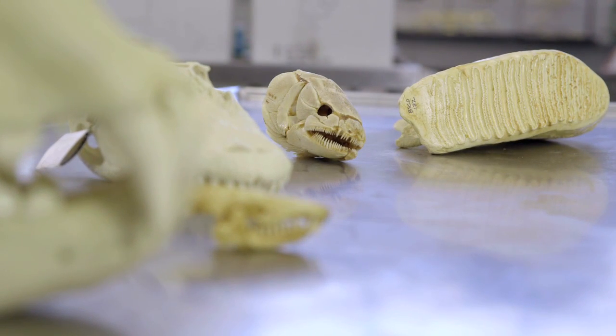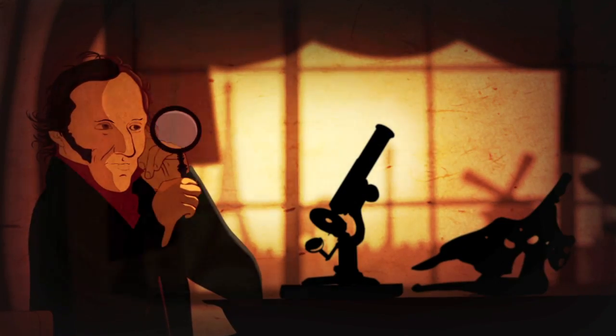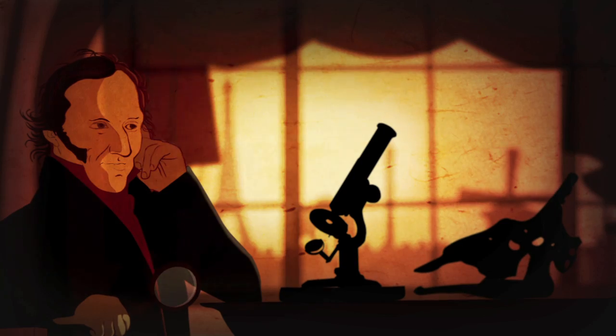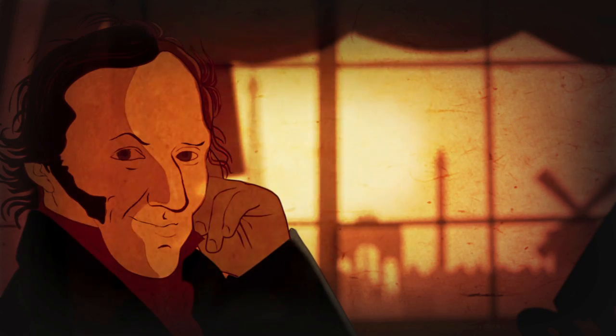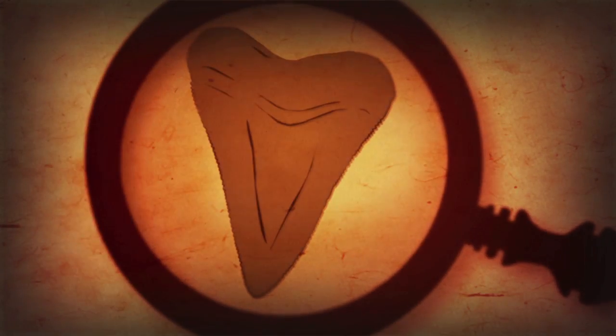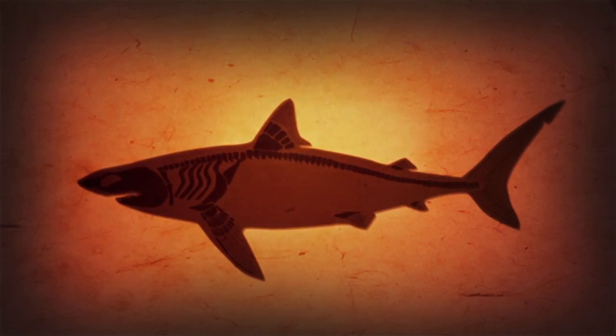We can tell a lot from teeth. One of the great anatomists of all time was Baron Georges Cuvier, who lived in Paris in the mid-1800s — remarkably important, remarkably smart, and remarkably arrogant. His boast was: show me the tooth of any animal and I can reconstruct its entire skeleton. Turns out Cuvier was pretty much right.